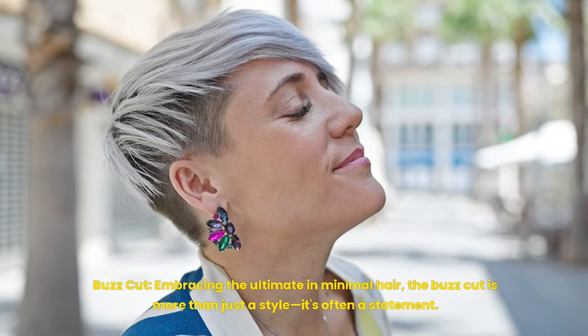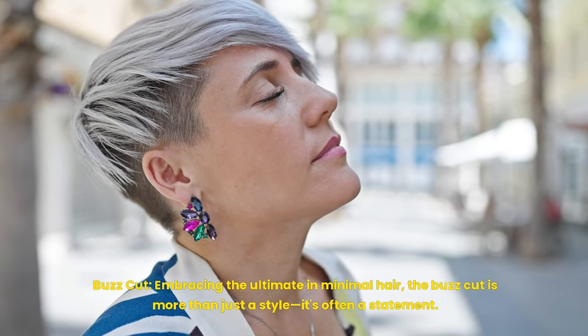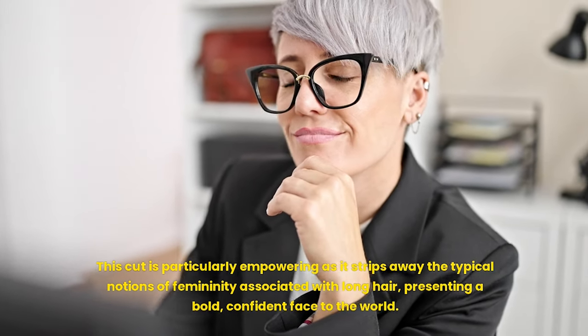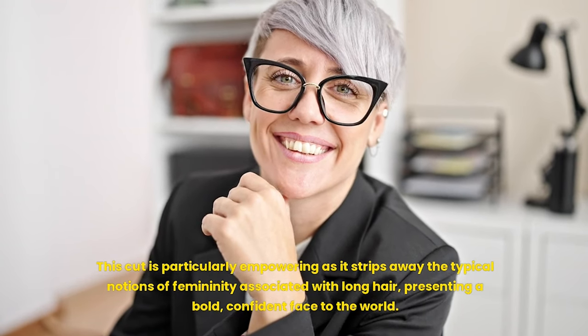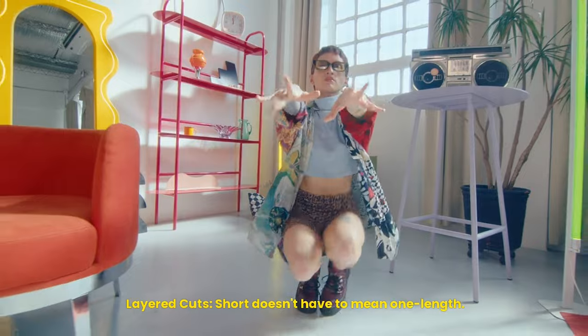Buzz cut: embracing the ultimate in minimal hair, the buzz cut is more than just a style — it's often a statement. This cut is particularly empowering as it strips away the typical notions of femininity associated with long hair, presenting a bold, confident face to the world.